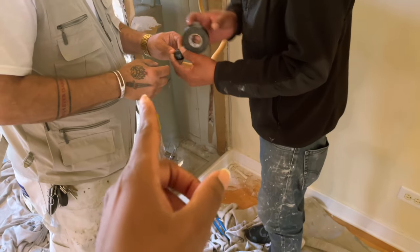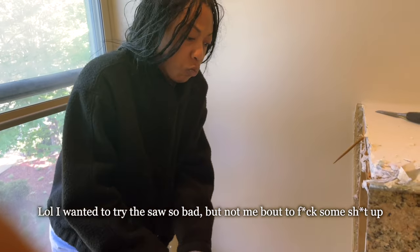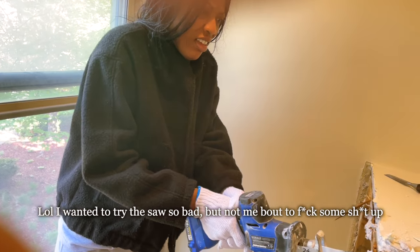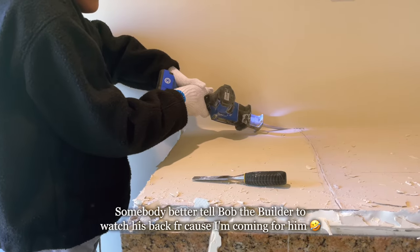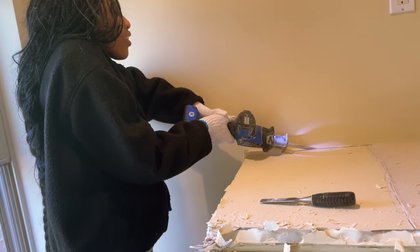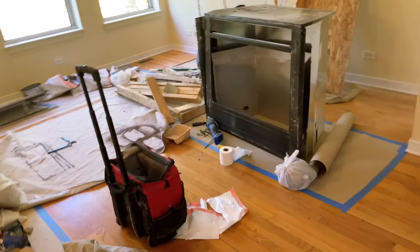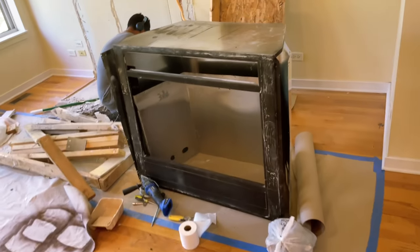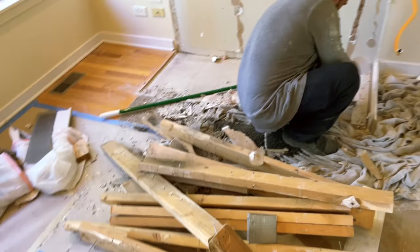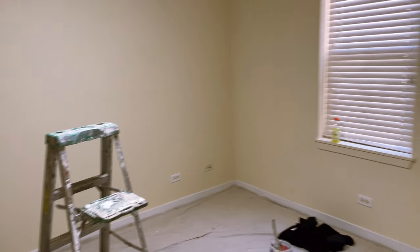They had to turn the gas valve off so there's no gas. They angled in and got the fireplace out. Then they just changed the light and the room already looks brighter.